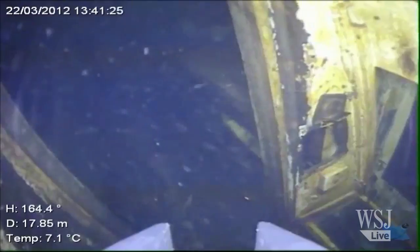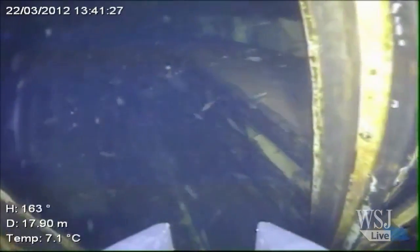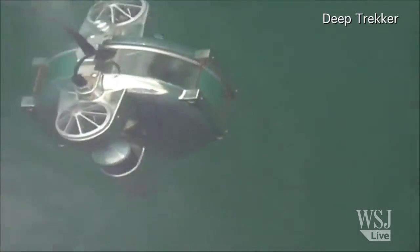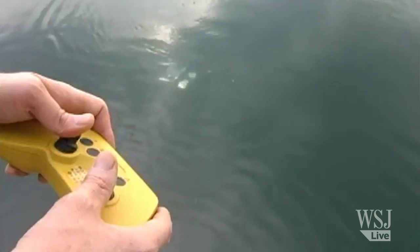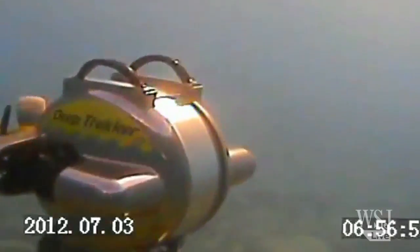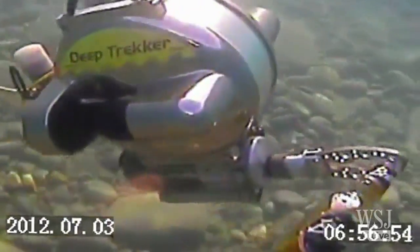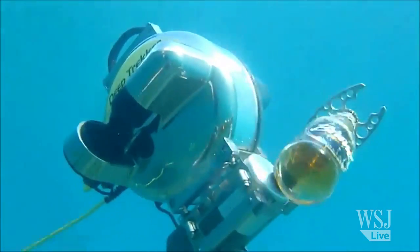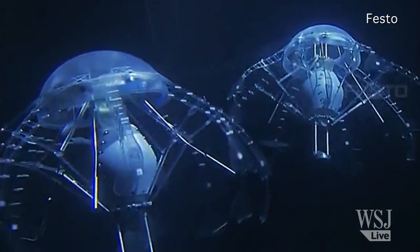A stripped-down version goes for around $7,000. The DTG2, made by Deep Trekker, starts at $3,000. The company got its start after its founder dropped a flashlight into a lake and couldn't get it back. The company has sold its ROVs to clients from NASA to Disney World.